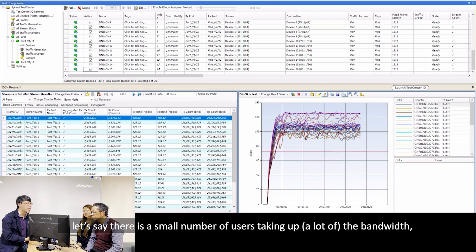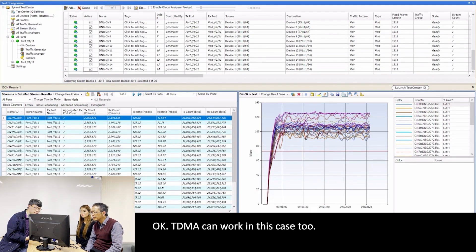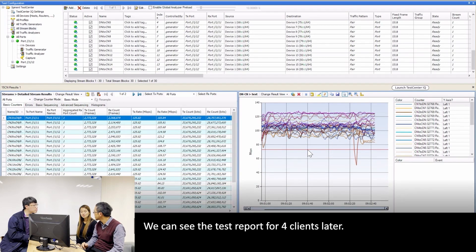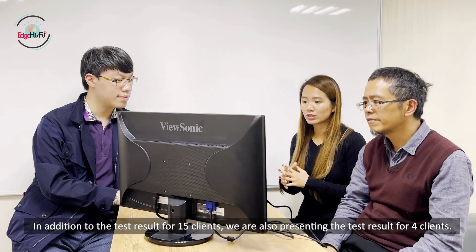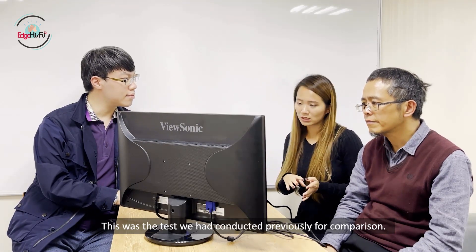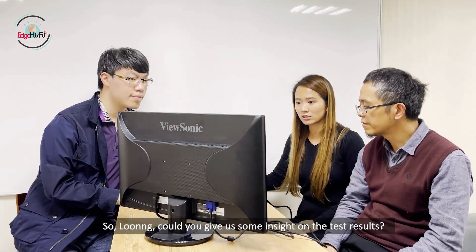In a real-life scenario, let's say there's a small number of active users taking up the bandwidth. What's the distribution going to be? The TDMA can handle this case too. In real situations, there are less than 5% active users, and the TDMA can work well for this case. We can see the test report for 4 clients. Now the test results are ready. In addition to the test results for 15 clients, we're also presenting the test results for 4 clients, which was a test we had conducted previously for comparison. Could you give us some insight on the test results?